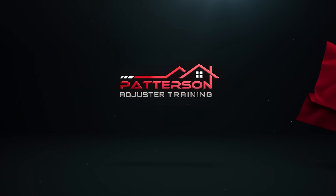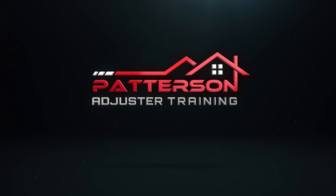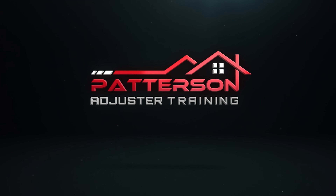Hey everybody, what's going on? My name is Andy with Patterson Adjuster Training. In this video, I'm going to show you what I carry on my tool belt.